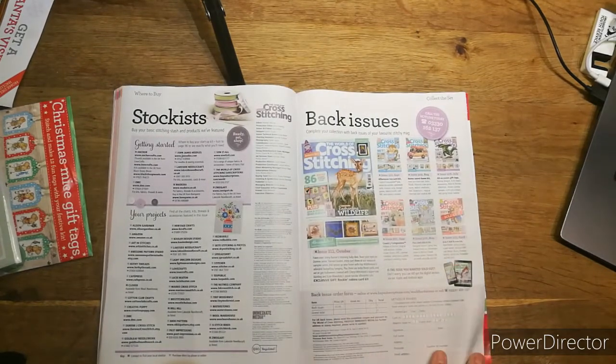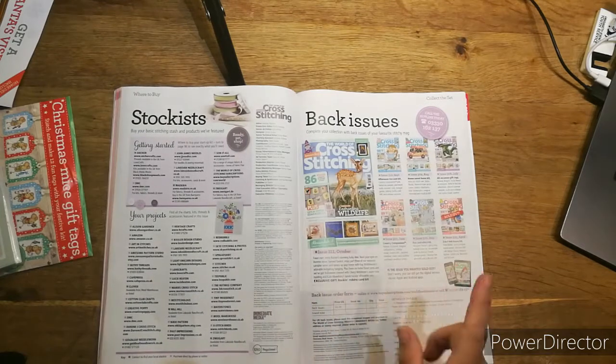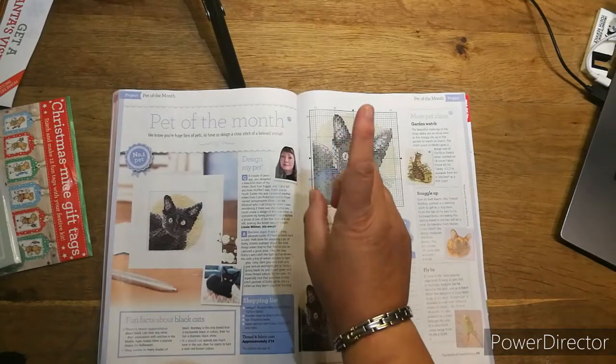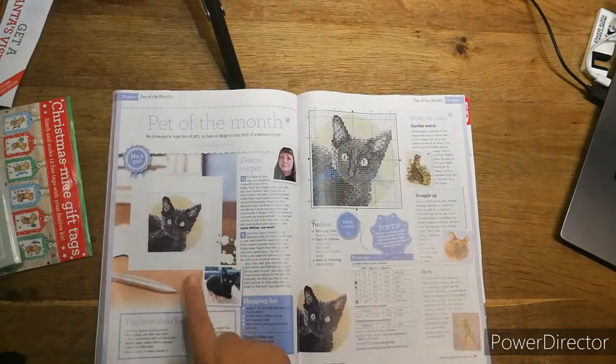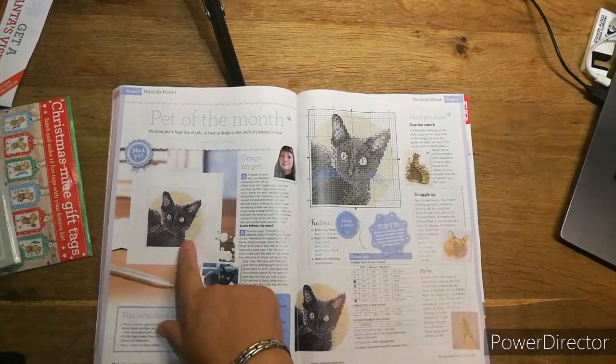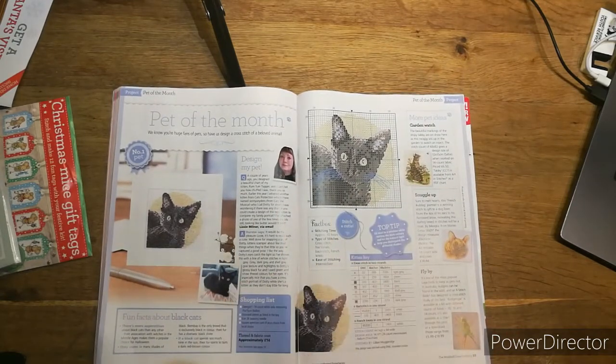Then there's the back issues and stockists. Then there's the pet pattern — somebody sends in a photo of their pet, Durian Jones does a pattern from it, and this week it's a cat. It looks very similar to the actual cat.